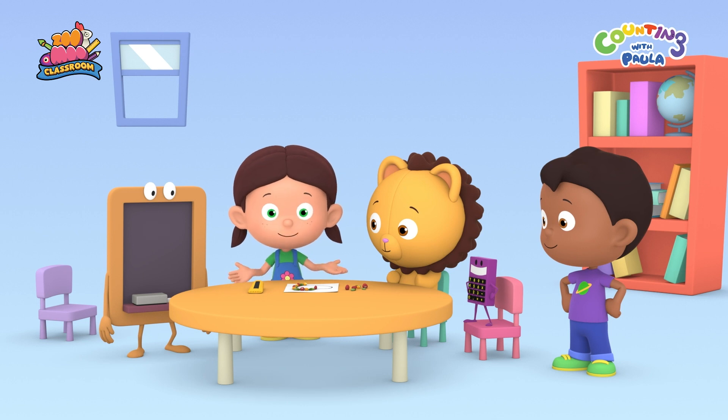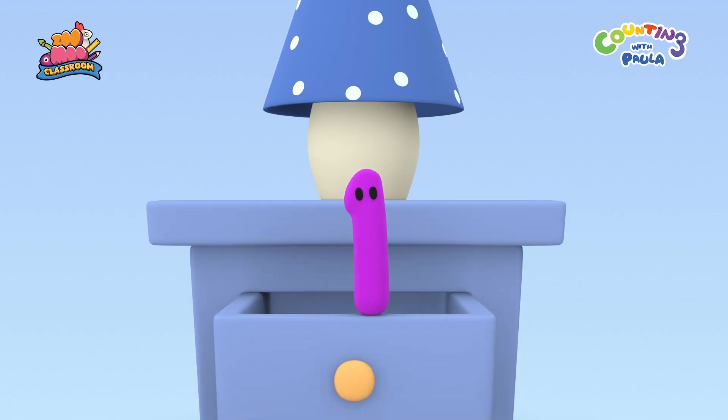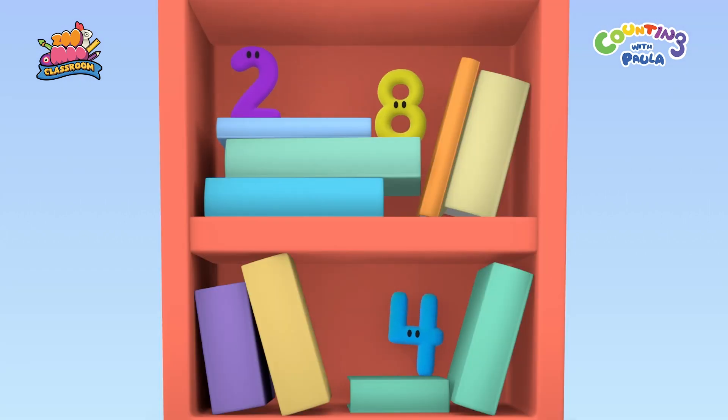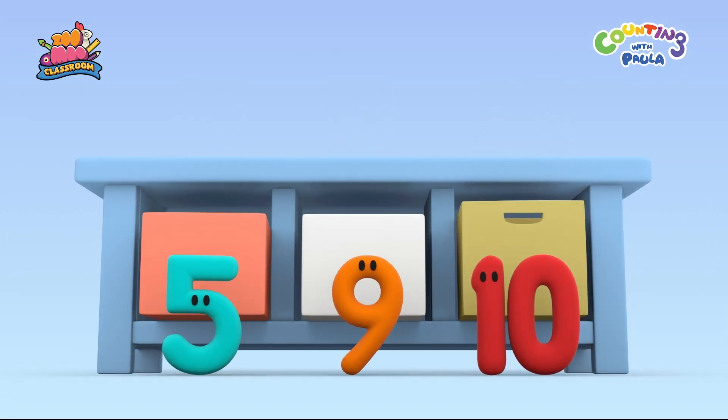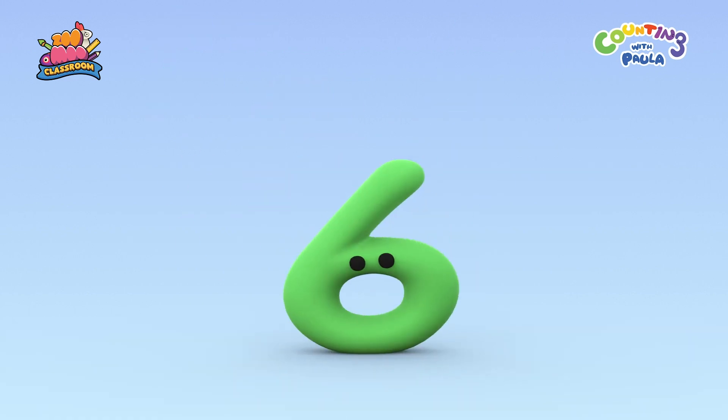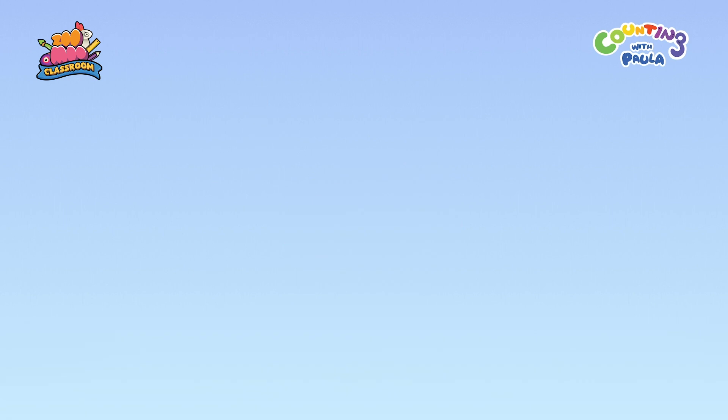Let's call for the numbers! 1, 2, 3, 4, 5, 6, 7, 8, 9, 10!